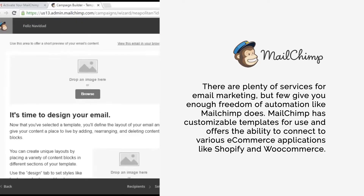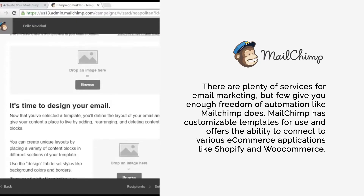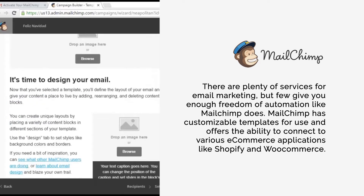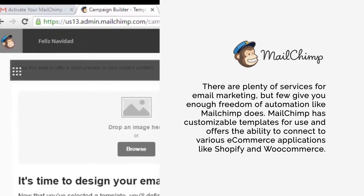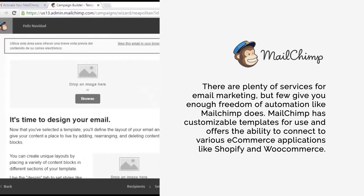Number five: MailChimp. There are plenty of services for email marketing, but few give you enough freedom of automation like MailChimp does. MailChimp has customizable templates for use and offers the ability to connect to various e-commerce applications like Shopify and WooCommerce.